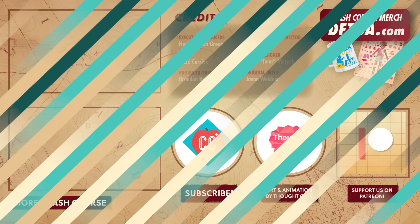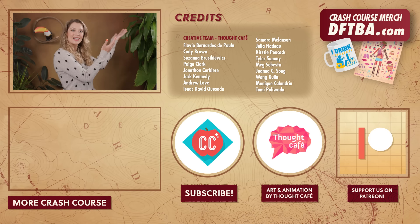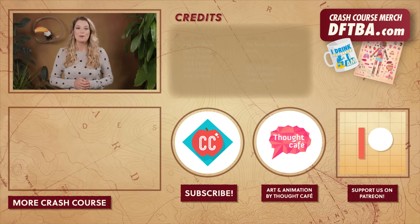Thanks for watching this episode of Crash Course Geography. If you want to help keep Crash Course free for everyone forever, you can join our community on Patreon.